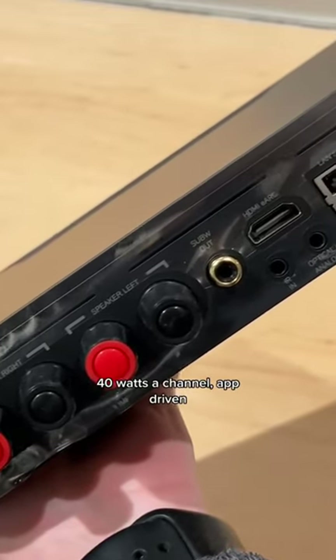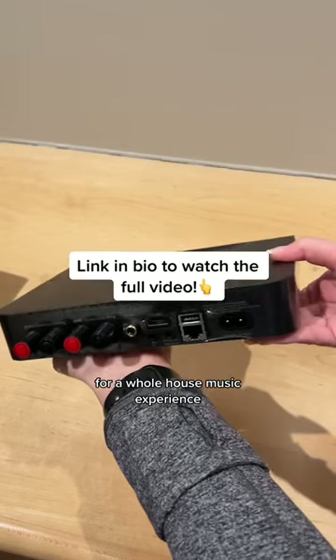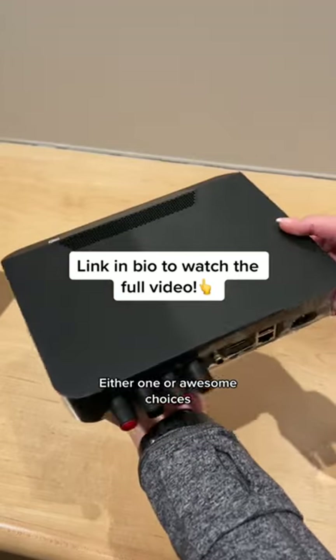Great piece. 40 watts a channel, app driven — tie it into the rest of a Bluesound product for a whole house music experience. Either one of their awesome choices.